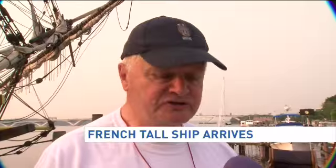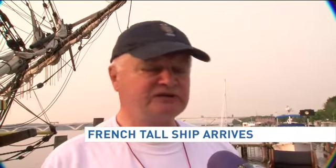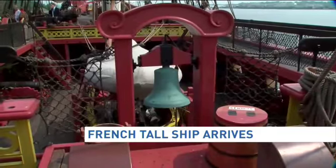If Lafayette hadn't rallied the French government behind the concept of the 13 states fighting for freedom, then possibly, as somebody said last night, you'd all be walking around with an accent like mine. The ship cost $30 million.